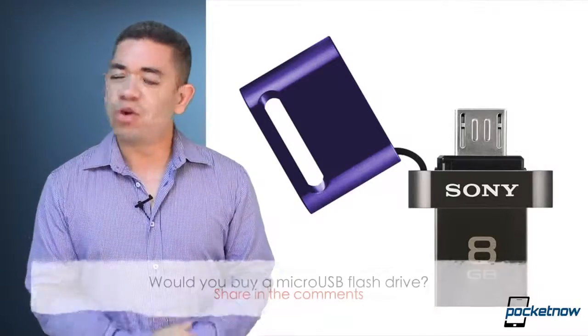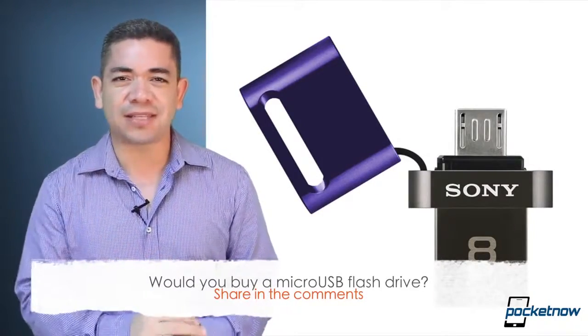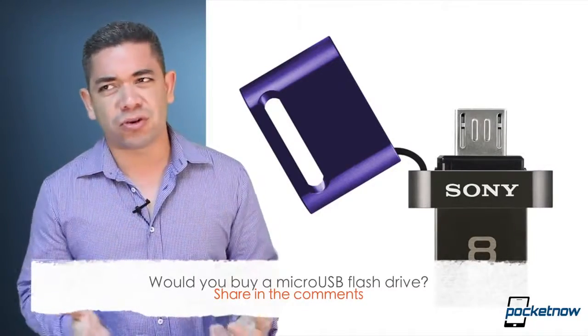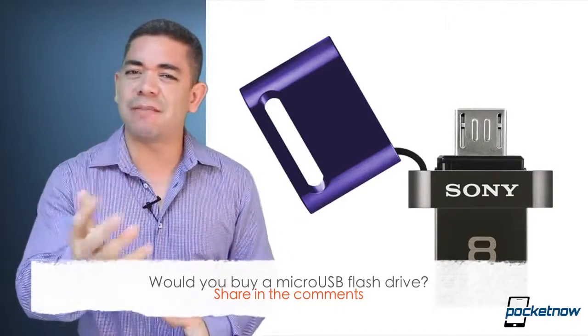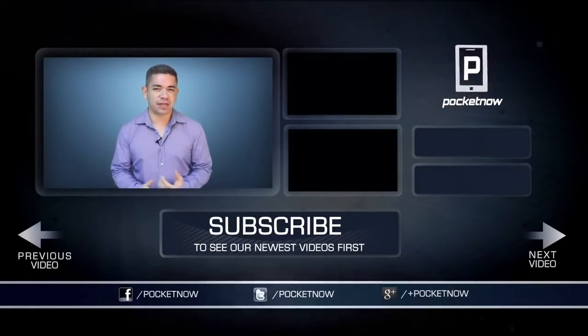That leads me to the question of the day: Would you buy a micro USB flash drive? Is it something you'd be interested in? In my case, I love to have the option. I don't really need expandable storage all the time if my phone has 32 gigs or higher, but it's always great to have it. Leave us a comment down below — what do you think about this? If you want to get the news earlier before this video is filmed, make sure you follow us on Pocketnow.com and subscribe to our YouTube channel as well.